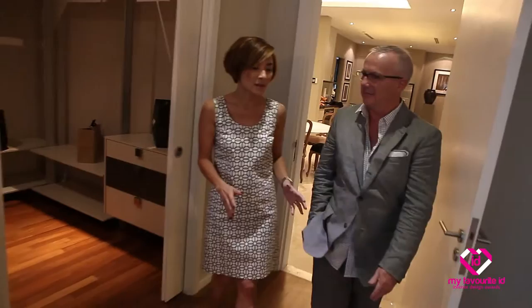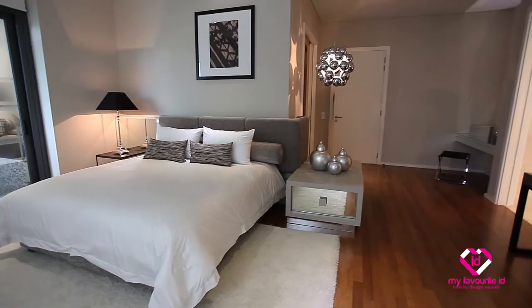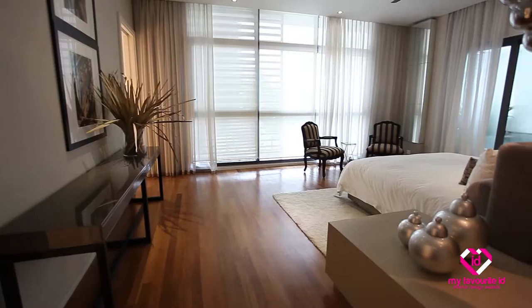Now we're entering the master bedroom. Get yourself ready, because it's huge. It's almost a unit — yeah, it's like a large studio. In here, the bed is placed in the key position which is adjacent to the balcony, so you have sliding doors which go onto the balcony and the pool.